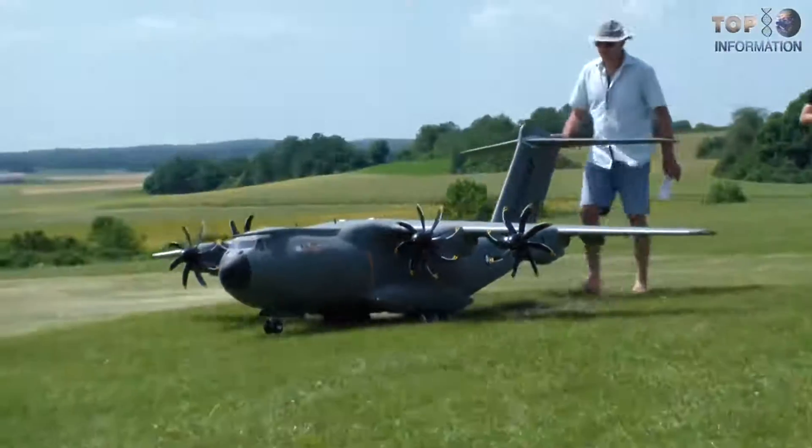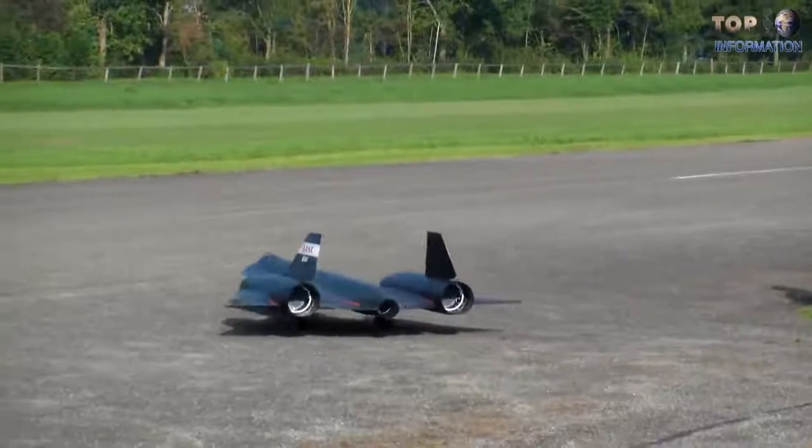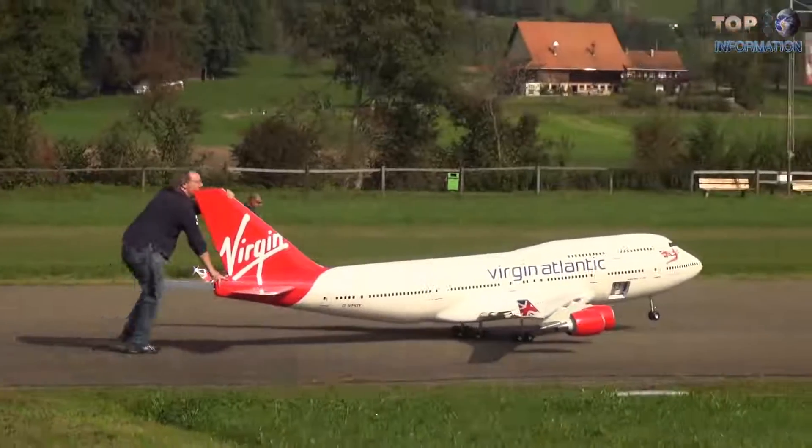Which aircraft model did you find the most impressive? Let me know in the comments below. If you're new here, feel free to subscribe and press the notification bell icon for my upcoming videos. I'll catch you guys in my next episode. Peace!